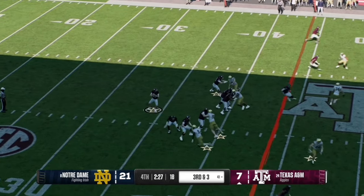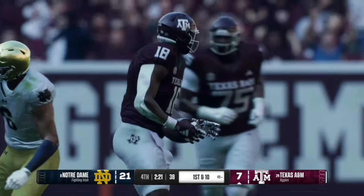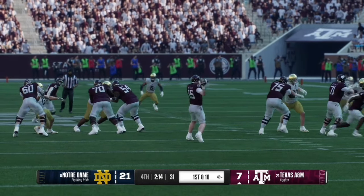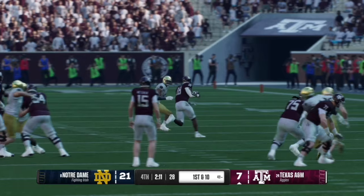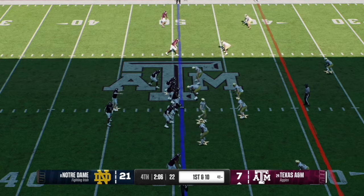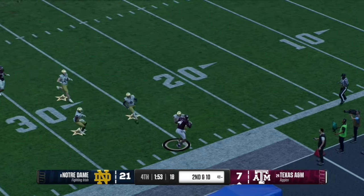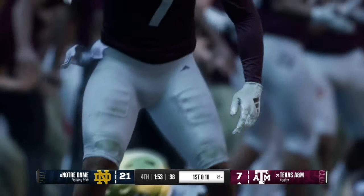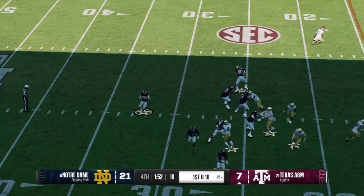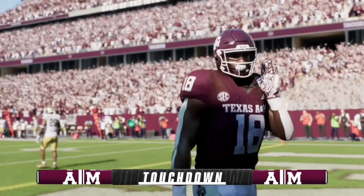On third and three, Wiegman has time in the pocket and works the middle, completing it to receiver number 18, moving into Notre Dame territory. The replay shows Wiegman had a clean pocket and 18 had no defenders around him. On second and 10, Wiegman throws over the middle to number seven, taking it to the Notre Dame 25 yard line. On first and 10, Wiegman works the seam to his receiver who gets into the end zone.